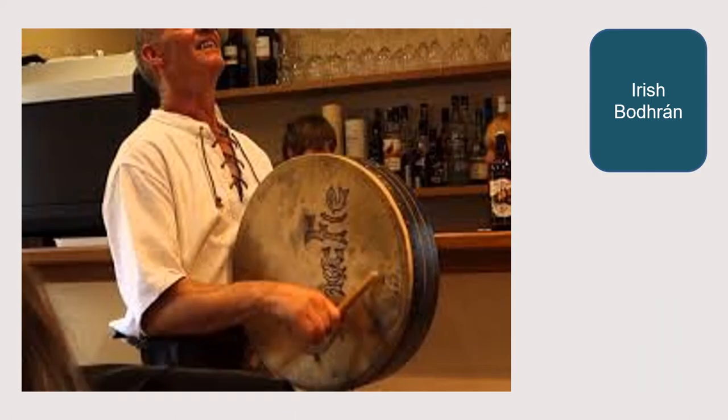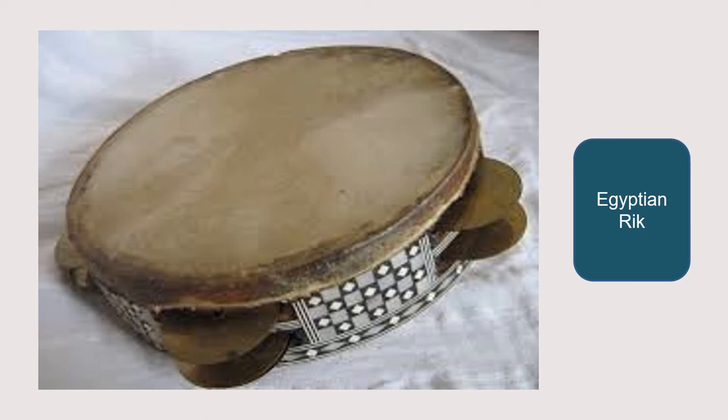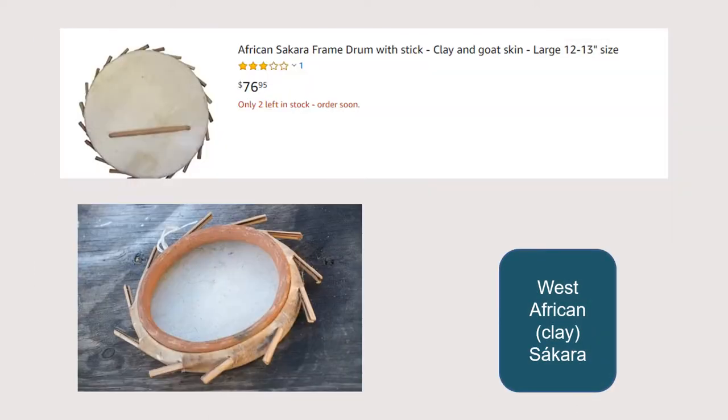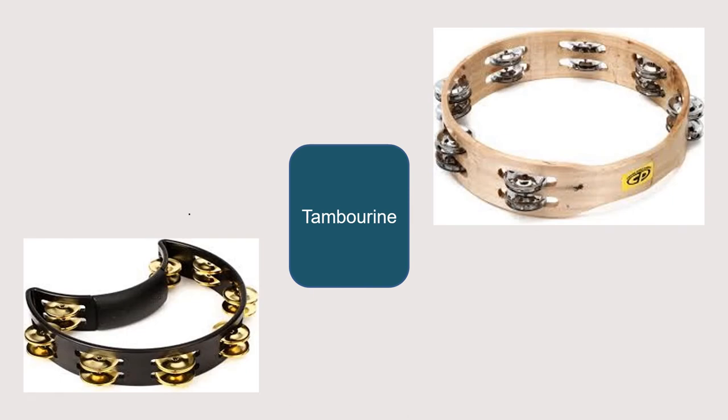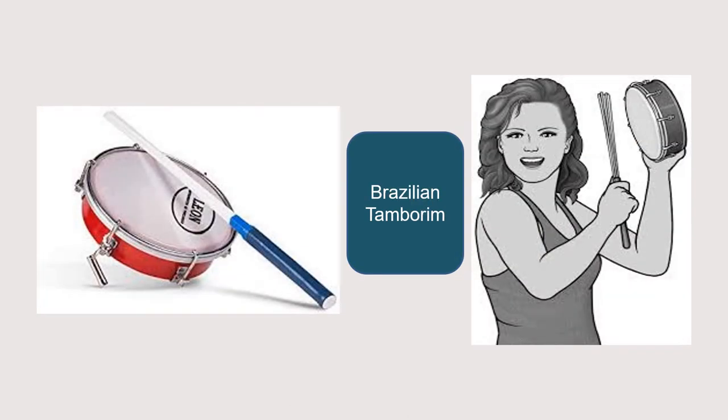There is the Irish Bodran, the Egyptian Rick, the West African Saqqara, the Middle Eastern Tar, the tambourine of course, and then there is the Brazilian tambourine.